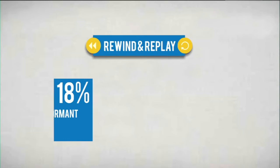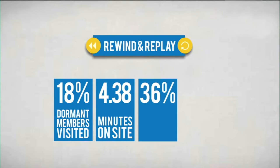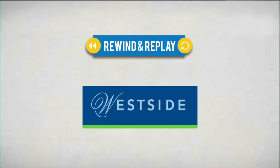18% of dormant members visited the Rewind and Replay site, spending an average of 4.38 minutes on site. Some 36% of these visitors created virtual shopping carts, and over 11% visited Westside stores to try out and buy the merchandise. Rewind and Replay with Westside.